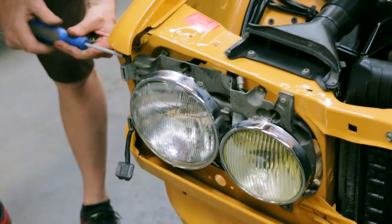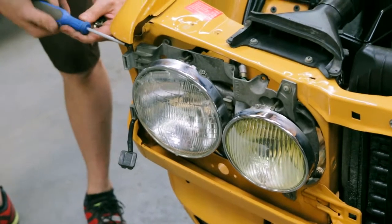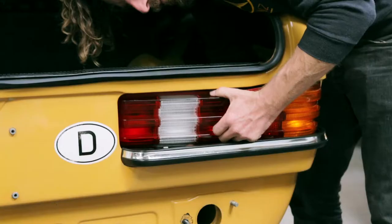We use almost all of the original parts if they're usable. We take them off, clean them up, and put them all back together.